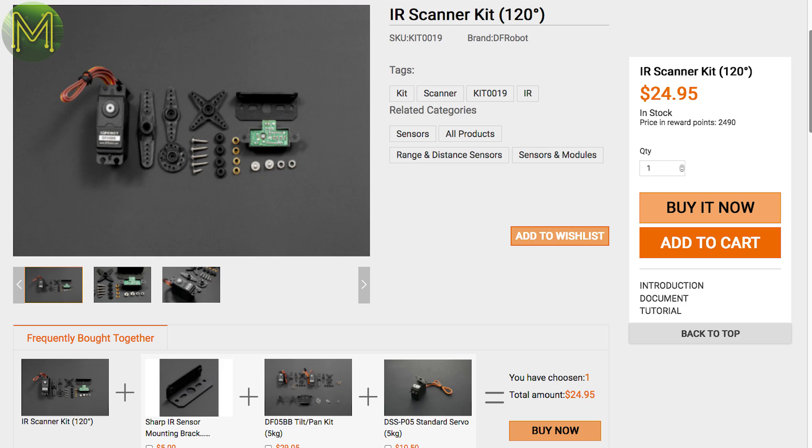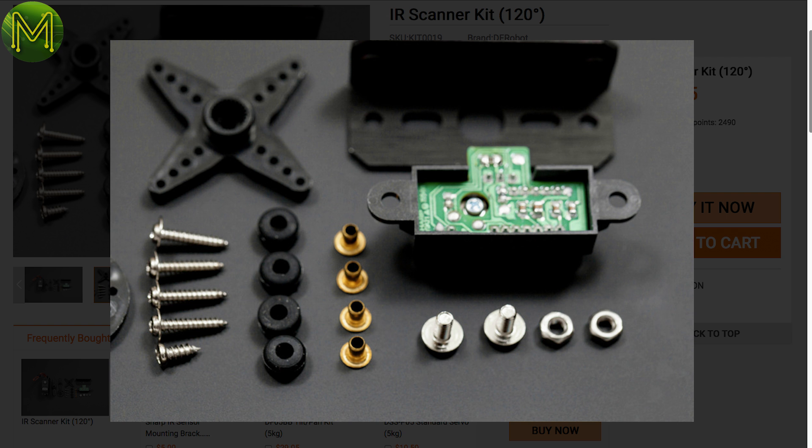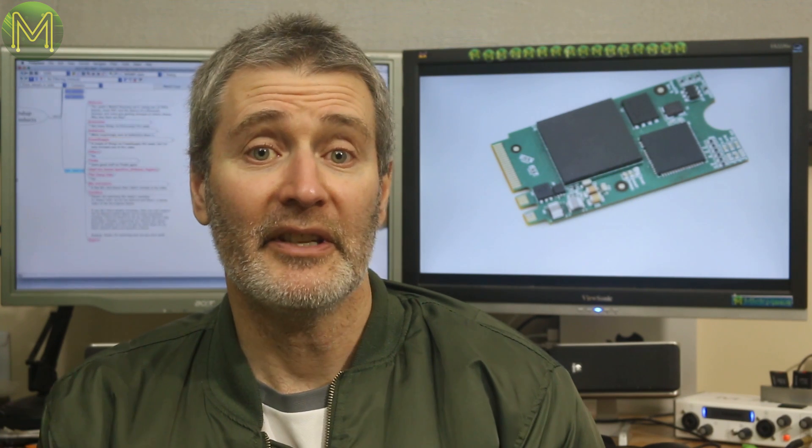Over at DFRobot they have a fairly cheap IR-based scanner that can scan up to 120 degrees at 170 milliseconds every 60 degrees, with a 100 to 800 millimeter range. And prices of laser rangefinders are getting lower and lower.